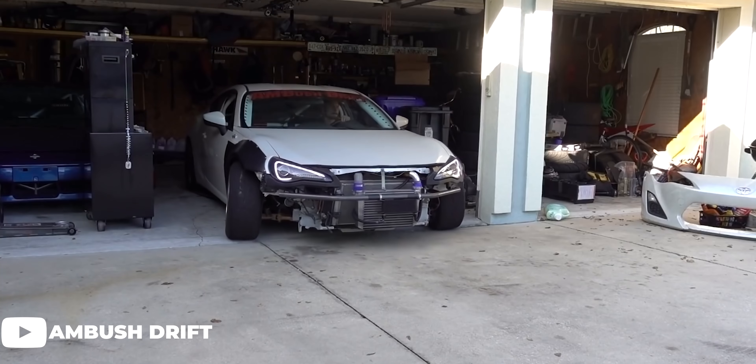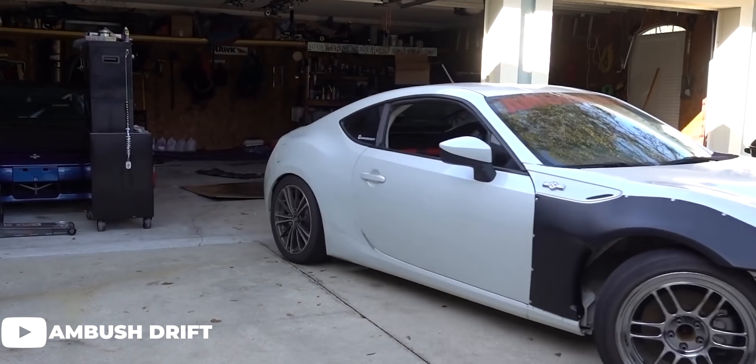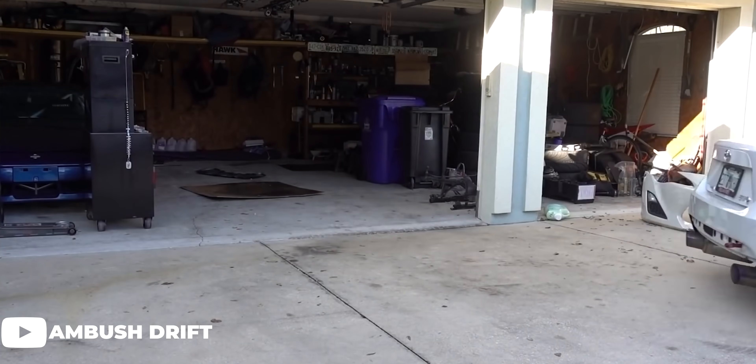Personally, I've seen this done all over the DSM and FRS communities — people who have taken the naturally aspirated 4G63 eclipses or the FRS/BRZs, taken the time and money to turbo them, and then sell them for just about the same price as a bone stock one.